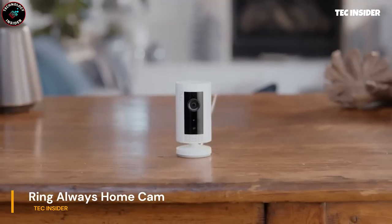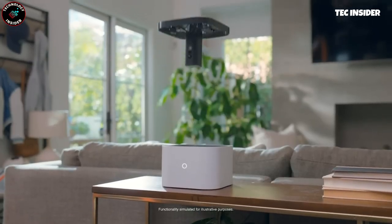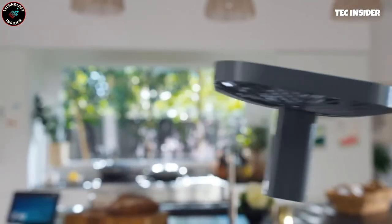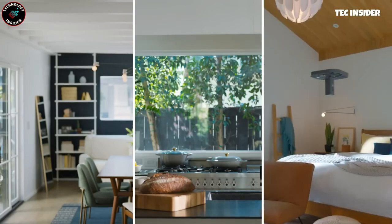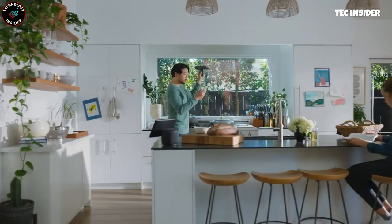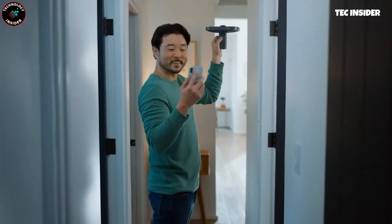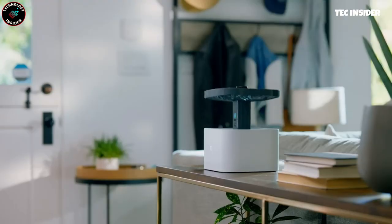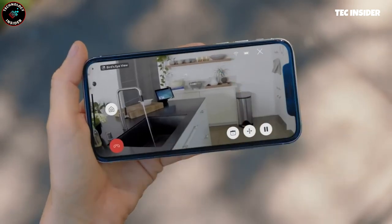Introducing the futuristic Guardian, your flying home security cam. Monitor every room from anywhere, creating custom flight paths and watching in real time. With up to 5 minutes of flight time, the HD camera captures clear details with a 120-degree field of view. In low light, the built-in LED automatically illuminates the area. Compatible with Ring alarm sensors, the cam responds to unusual activity by leaving its base to investigate and provide real-time footage. Elevate your home security to new heights.